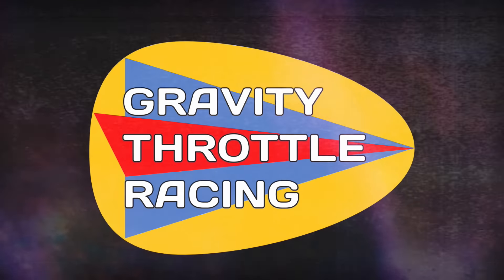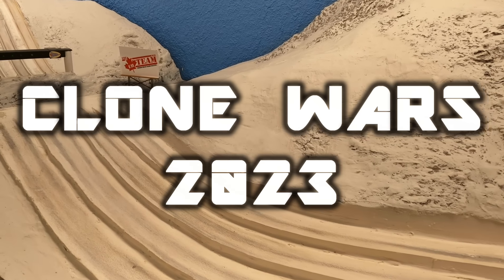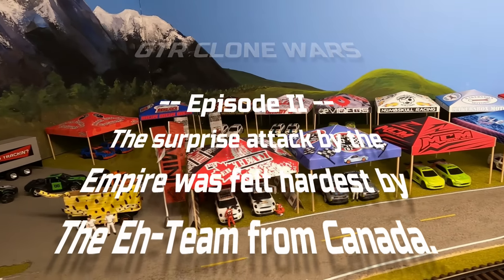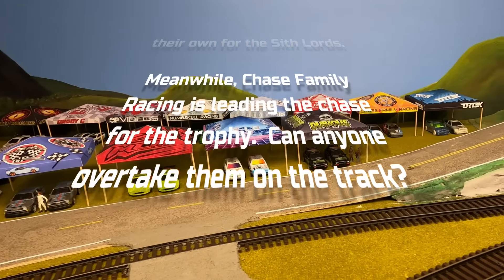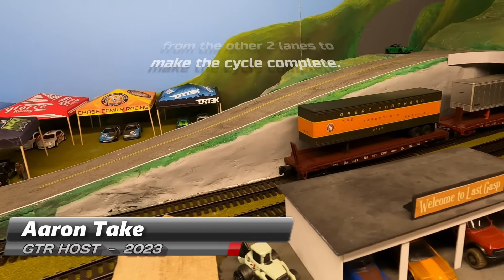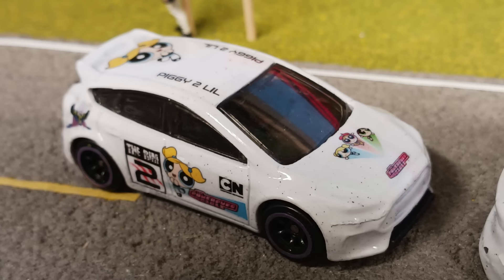Welcome to Gravity Throttle Racing! My name is Aaron Tate, and my name is Richard Gere. Aaron is going to introduce you to three of the teams. Now from Monster Motorsports, we have Rubber Toe and Piggy Talil. Both are driving a 2016 Ford Focus RS.